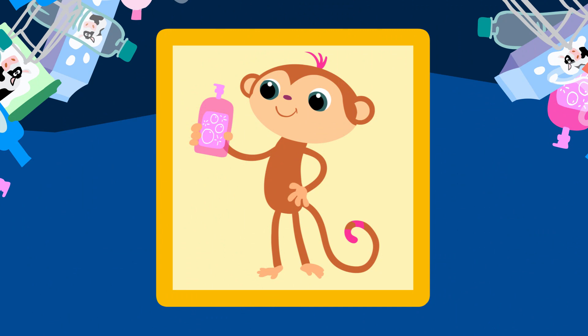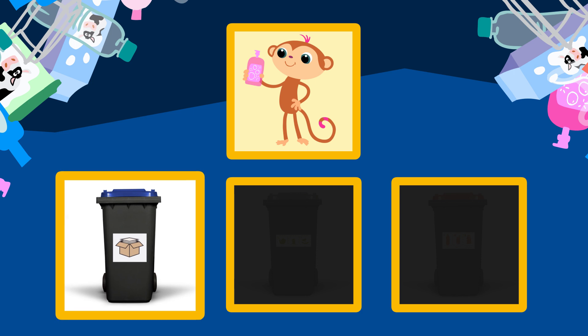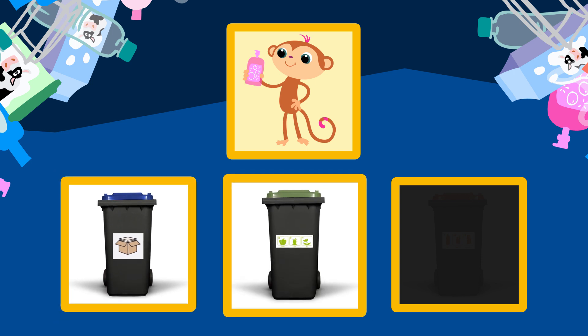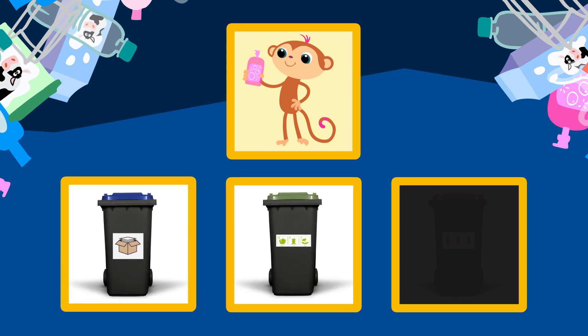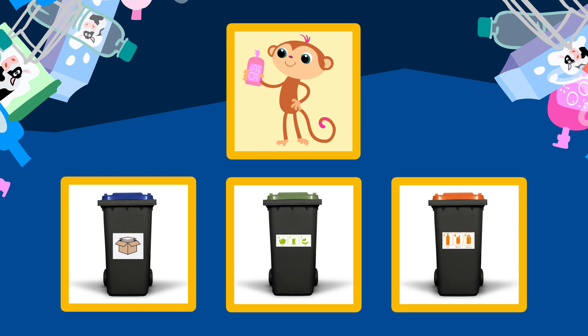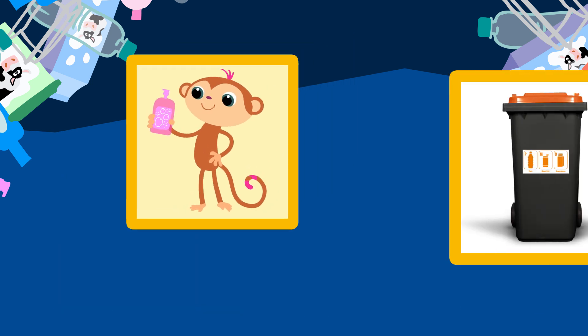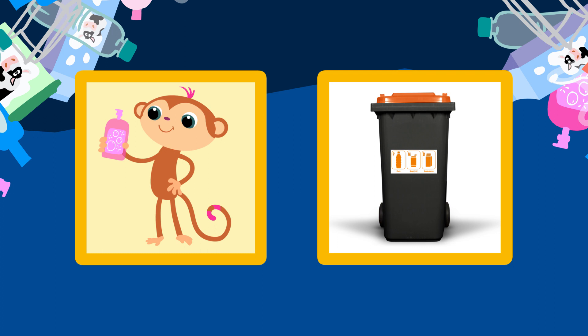Kijk, daar staat Toby. Hij heeft een lege zeepfles vast. Kun jij raden in welke container die moet? Hoort die in de papiercontainer? Of in de container voor groente, fruit en tuinafval? Of misschien toch in de plasticcontainer? De container heeft een oranje deksel. Ja, de zeepfles van Toby hoort in de container voor plastic. Goed bezig, Toby.